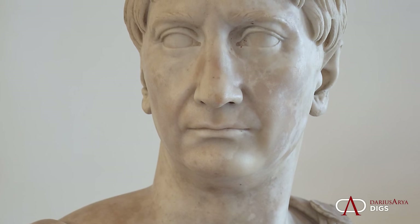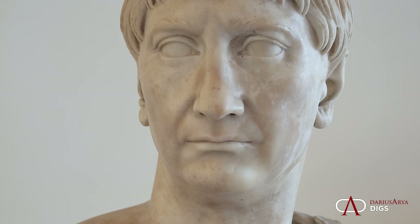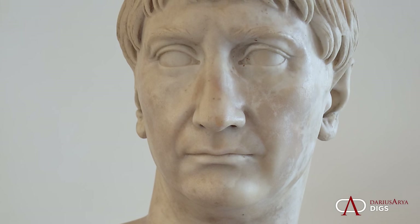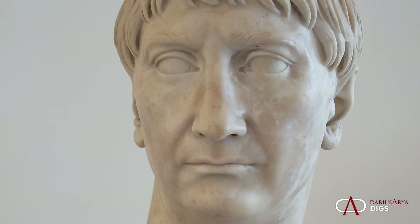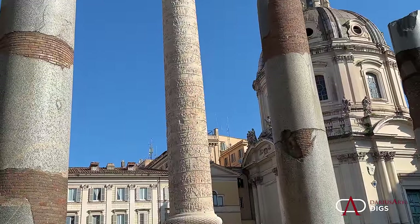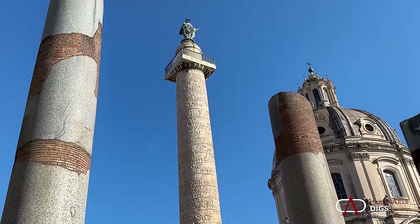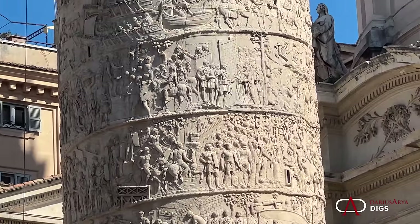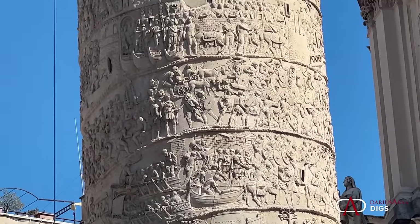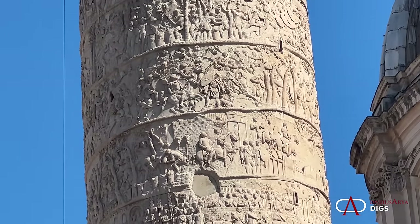Under the Emperor Trajan, things dramatically changed. In 97 AD, Vindobona became one of the 30 legion headquarters of the empire. The first station here from 97 to 101 was the 13th Gemina Legion. One of the main reasons this region became so important to Trajan was that he was fighting and winning the Dacian Wars — this was one of the staging grounds for those wars against the Dacians, depicted on Trajan's Column.